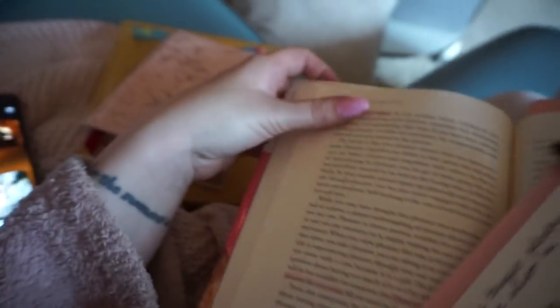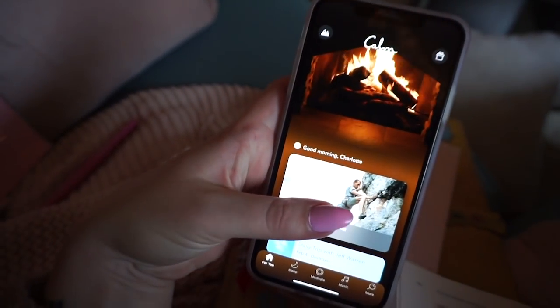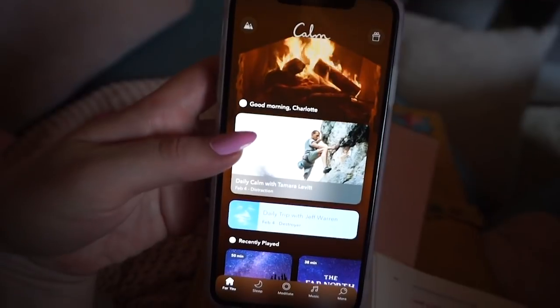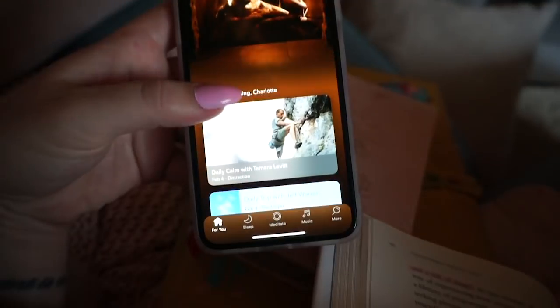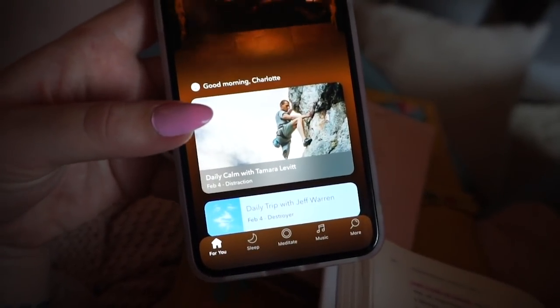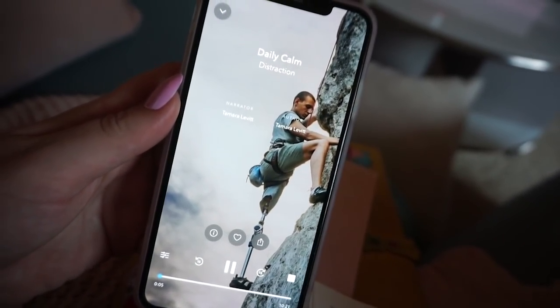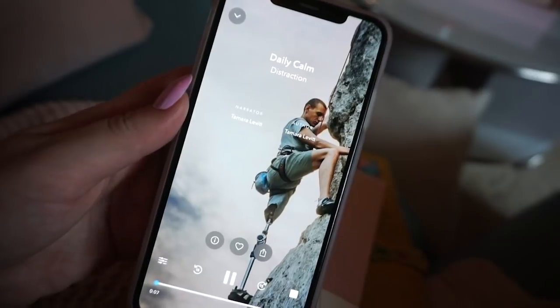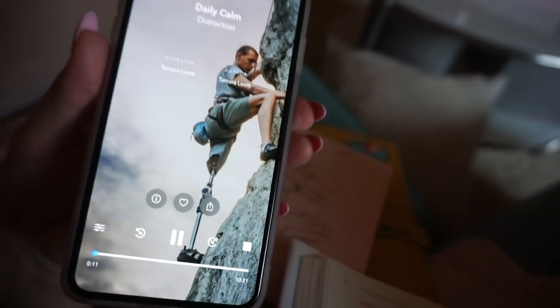Now I'm going to move on to a little meditation before my quiet time is over. I use the Calm app — I love this app, it's also really helpful if you can't sleep. I usually just do the daily one for the day. Today we'll be exploring how to resist distractions. Start by getting comfortable, turn off your camera, and meditate.